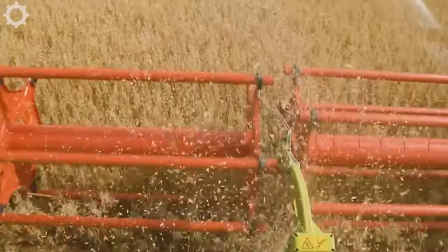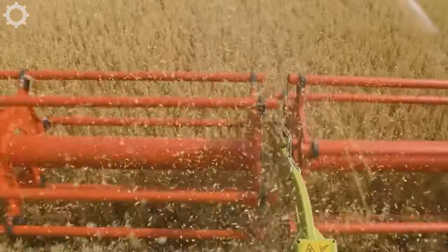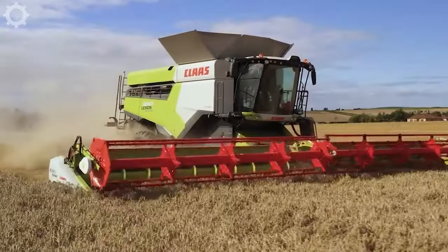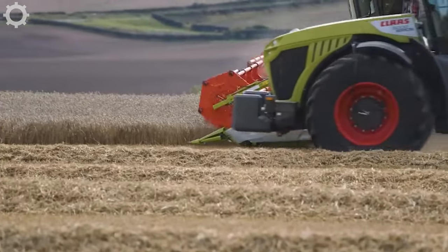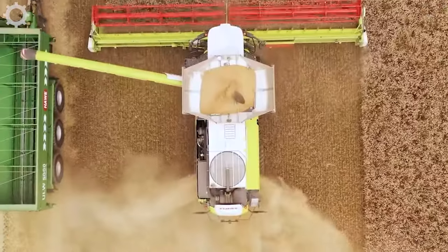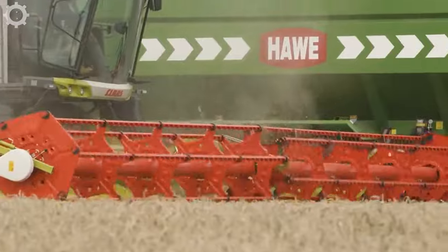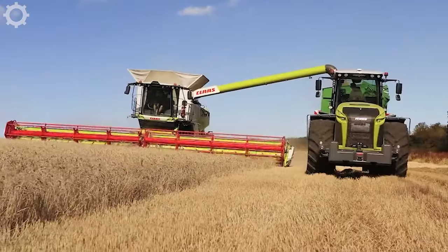We're seeing the Claas Lexion 8900 at its full performance during this harvest in the north of the UK. With a diesel consumption of only 0.95 litres, the Lexion proves its effectiveness. Even under the harshest harvesting conditions, the highest yields are achieved.